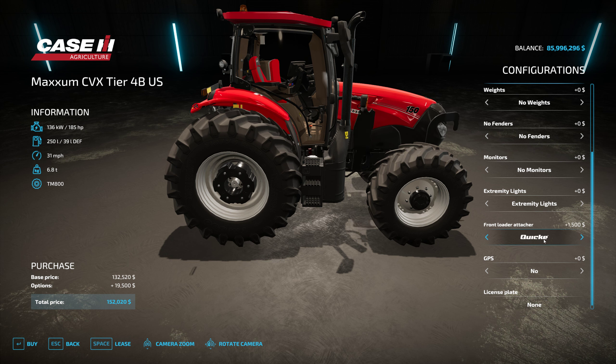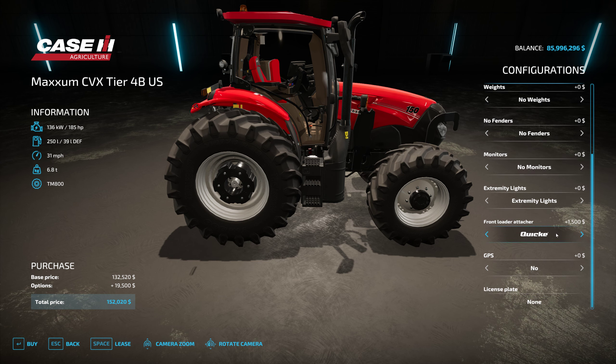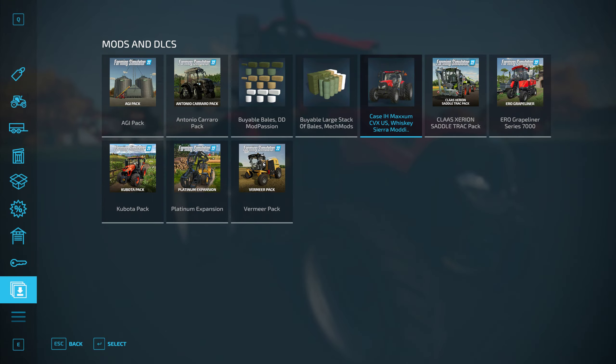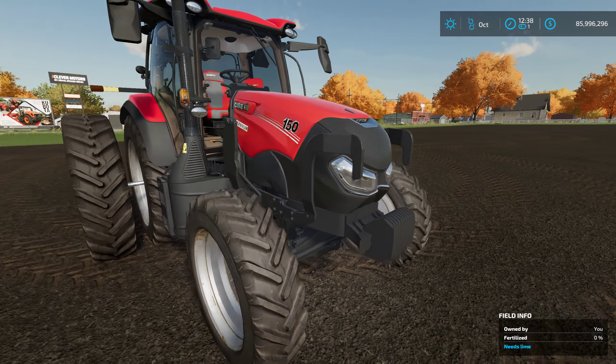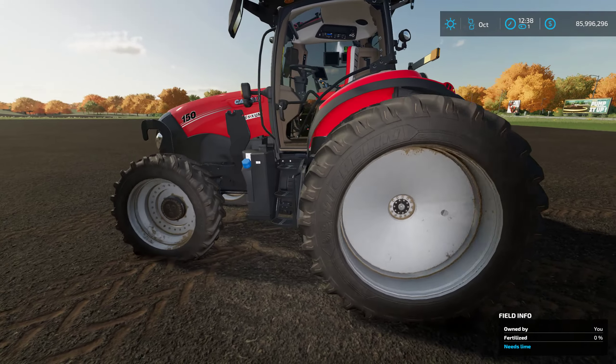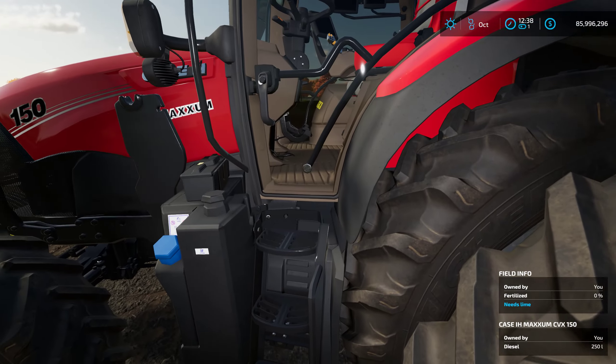Front loader options include Quicke, Hauer, Alö, and nothing at all. That is our Case IH Maxxum CVX US style — let's take a closer look inside.